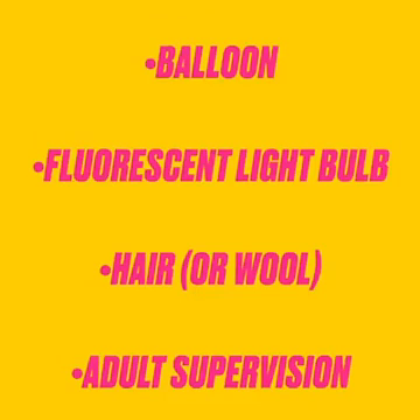So here's what you'll need: a balloon, a fluorescent light bulb, hair, and of course adult supervision.